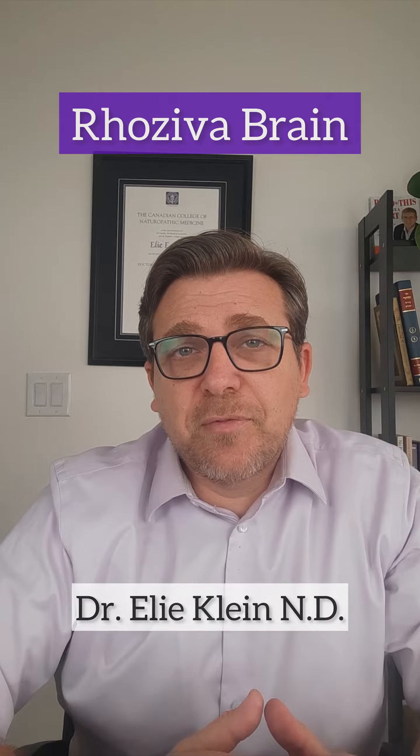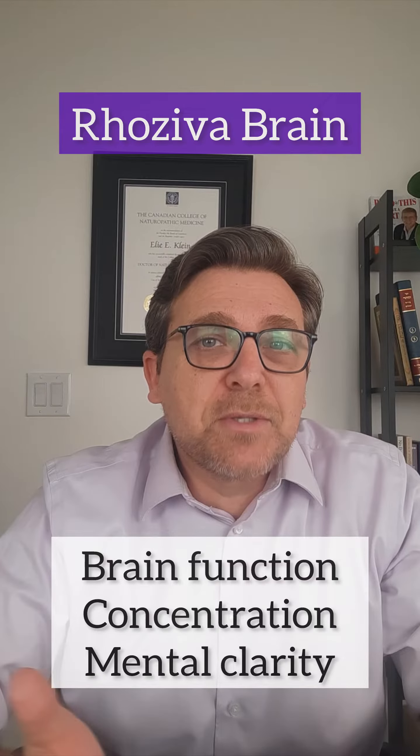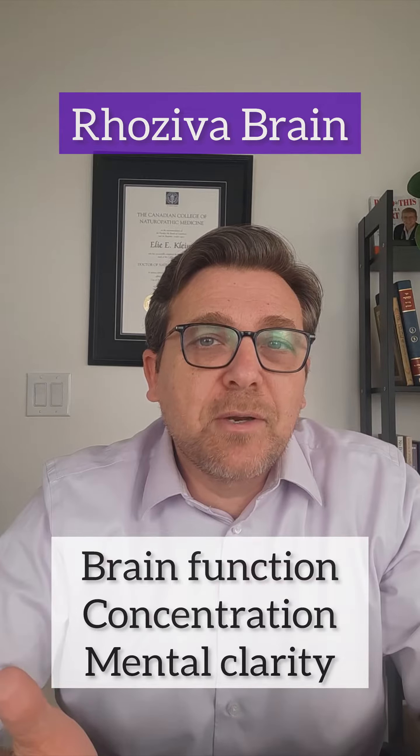How might Rosiva Brain improve brain function, improve concentration and mental clarity and memory? This formula contains two useful medicinal ingredients: rhodiola rosea and bacopa.